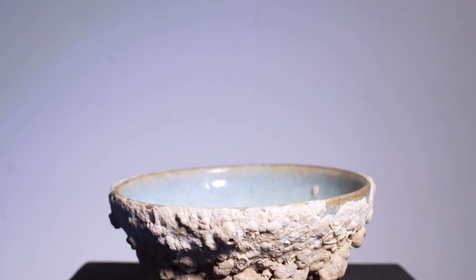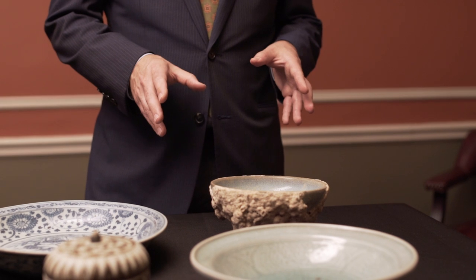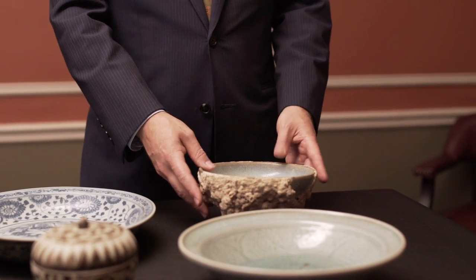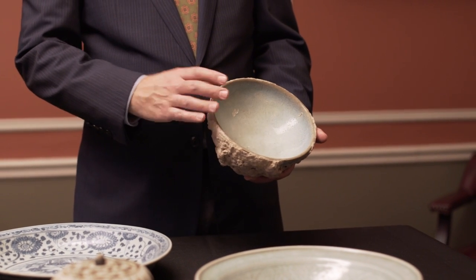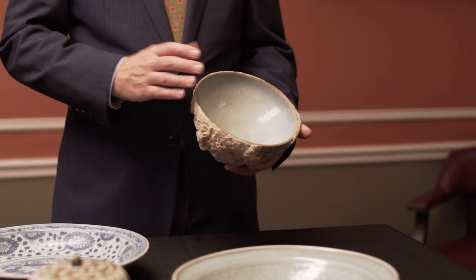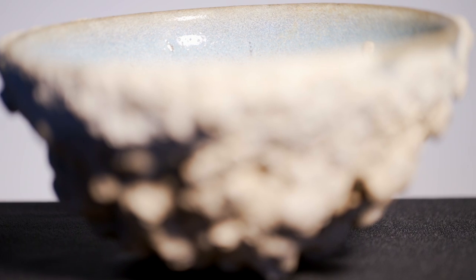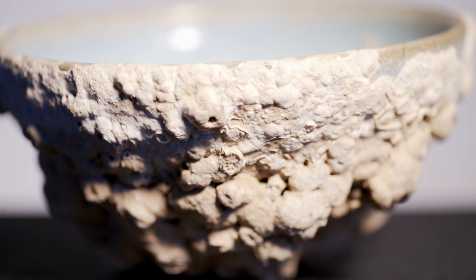The first piece I'm going to talk about here is really exciting because it helps to remind us that these pieces were actually transported overseas in boats, and sometimes these boats didn't make it. What we have here is a Junware piece — what many would consider a classic type — certainly a very beautiful type with this lovely, almost moonlight blue glaze. But you can see, because of its time in the sea as part of the cargo from a shipwreck, it's totally encrusted in coral.